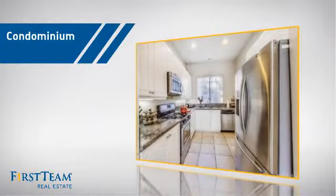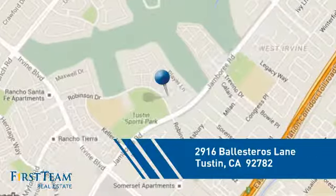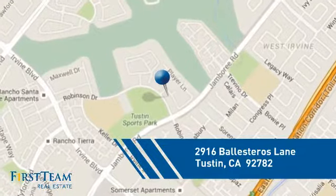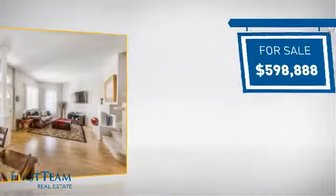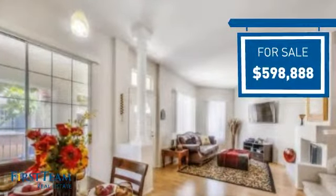This condominium is a great choice for those who want the privacy and easy maintenance of condo living, and it's located in this area. Currently listed at just under $600,000, it offers an excellent value for the area.